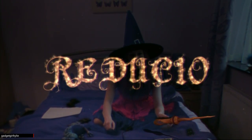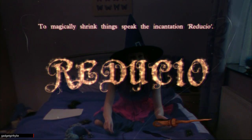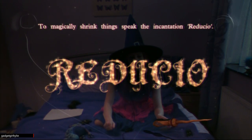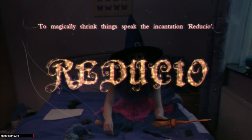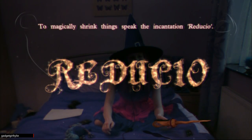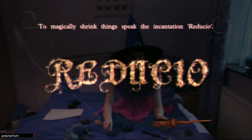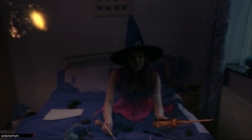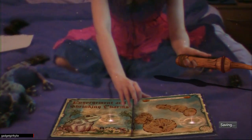Reducio — to magically shrink things, speak the incantation Reducio. I try saying it clearly several times but again the microphone doesn't pick it up, and the game says 'Never mind, we can try that later.' Right, time to learn the gestures for these charms. Turn the page to move on.